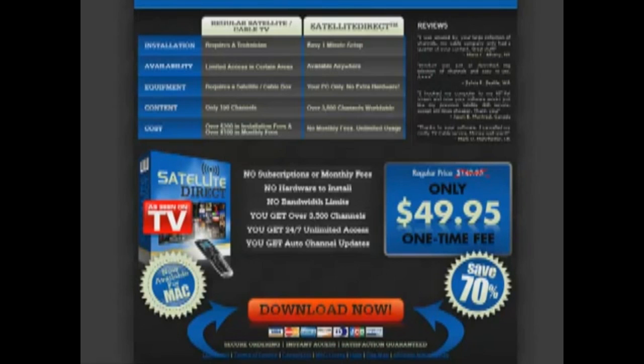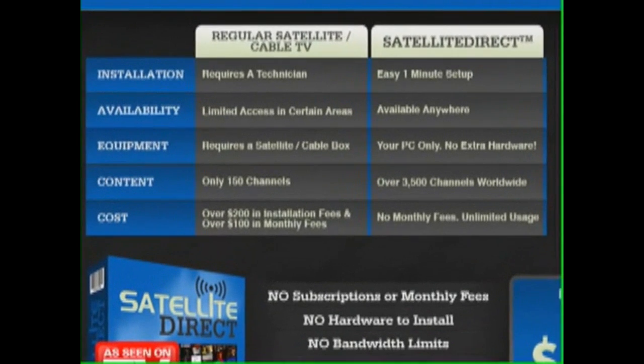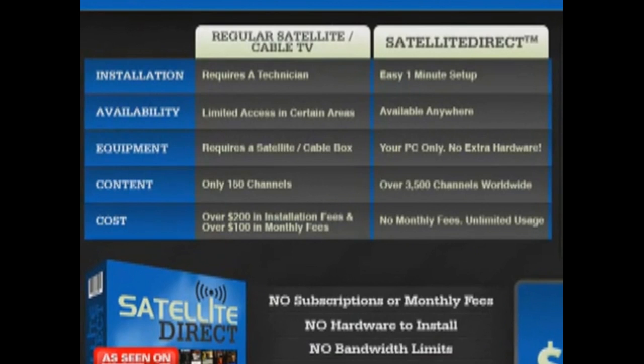Here's how Satellite Direct stacks up against regular satellite or cable TV. With regular satellite or cable TV you need a technician, there's limited access to certain areas, you have to have a satellite or cable box, only about 150 channels, and over $200 in installation fees, not to mention the $100 monthly fees for your subscription.